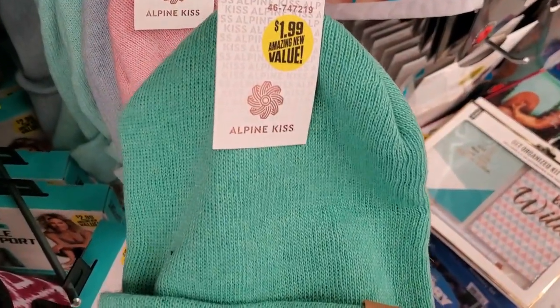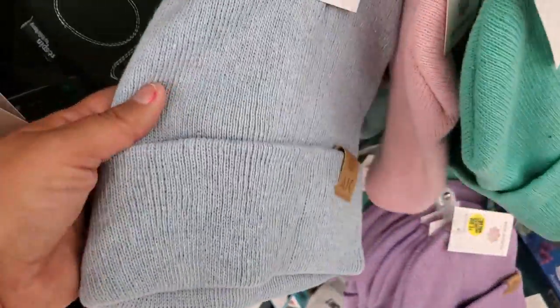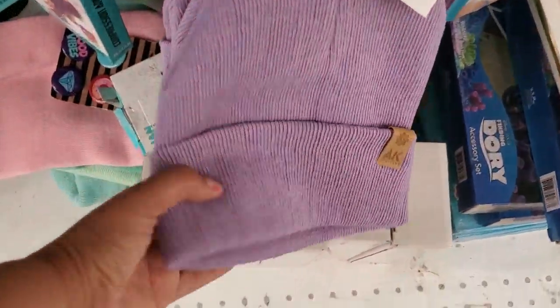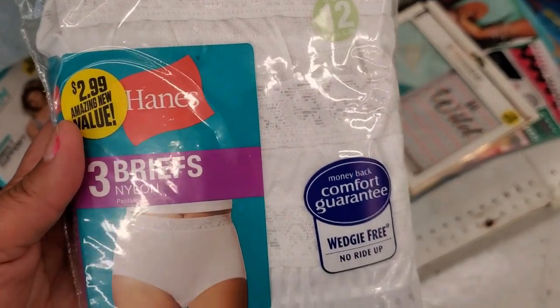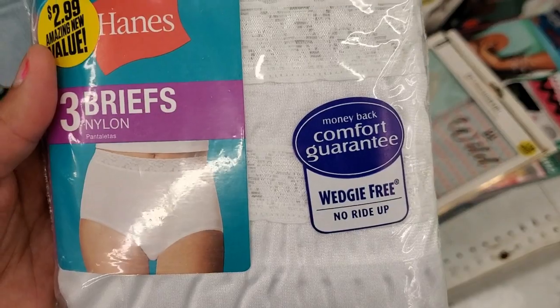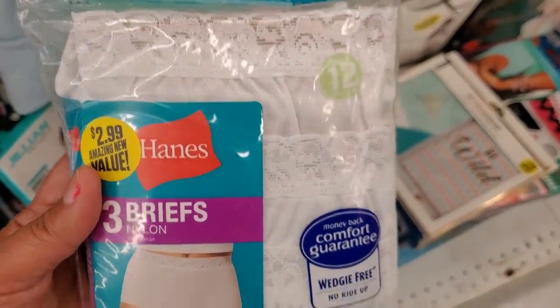They have these beanies for $1.99 — they're nice quality. They have them in teal, pink, light blue, and beautiful purple, which is my favorite color. They also got these Hanes three-pack briefs underwear, no ride up, for $2.99 — that's not bad.